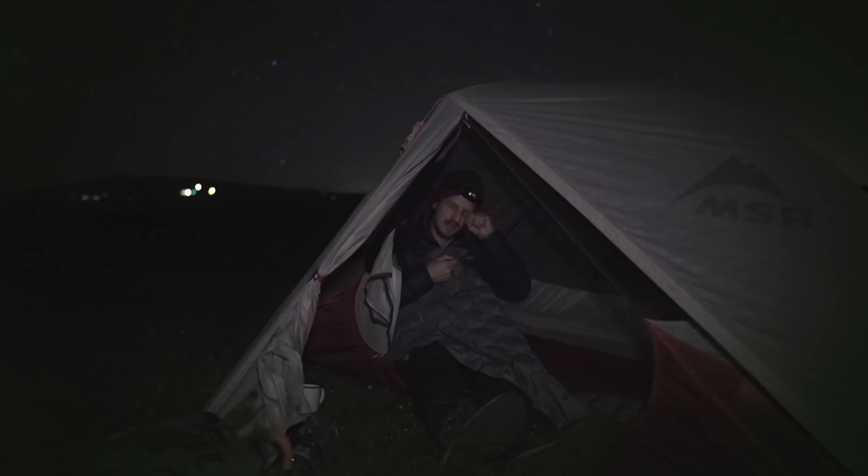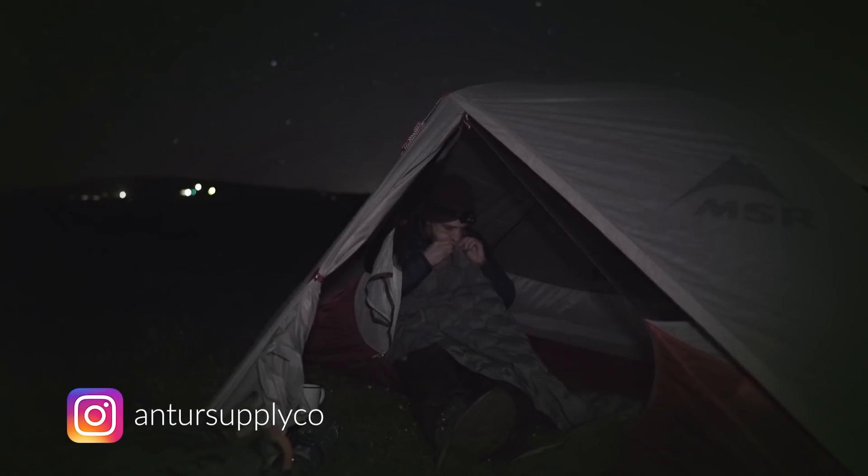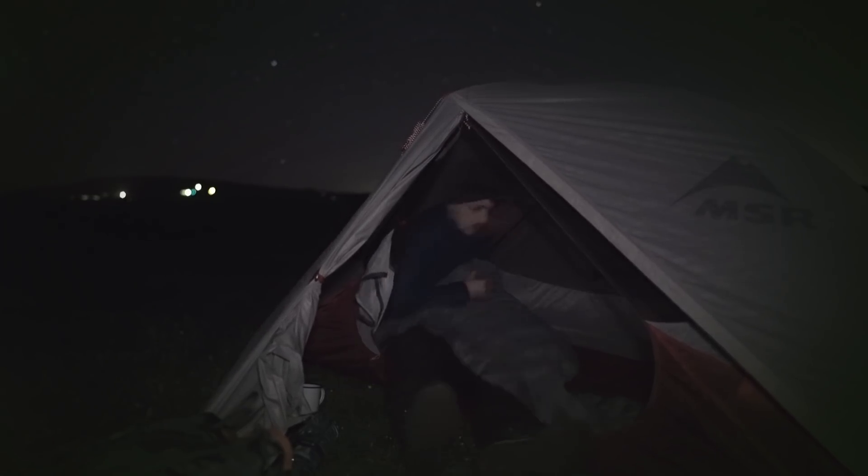I've just been sent this camping mat to try out from a company called Anto — they're from North Wales as well, which is pretty cool. Quite cheap.